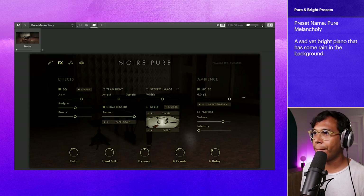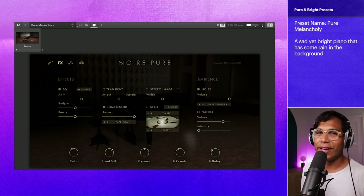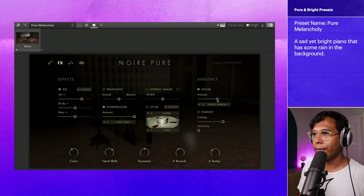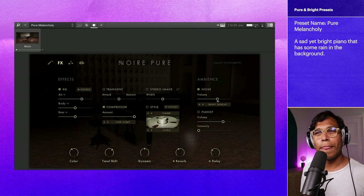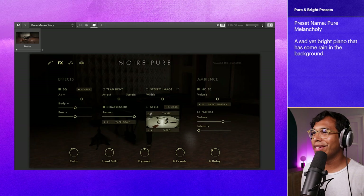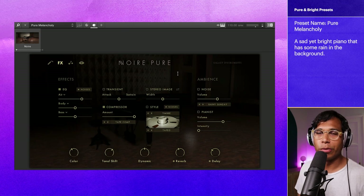I'll turn it up even more. So it just sounds like rain that's happening outside your piano room. I'm going to bring it back down, and let's hear how it all sounds together. Yeah, Pure Melancholy is really pretty. It's a good one. But if you don't want that Rainy Sunday, just click Noise and it goes away. You can just mess with it normally.